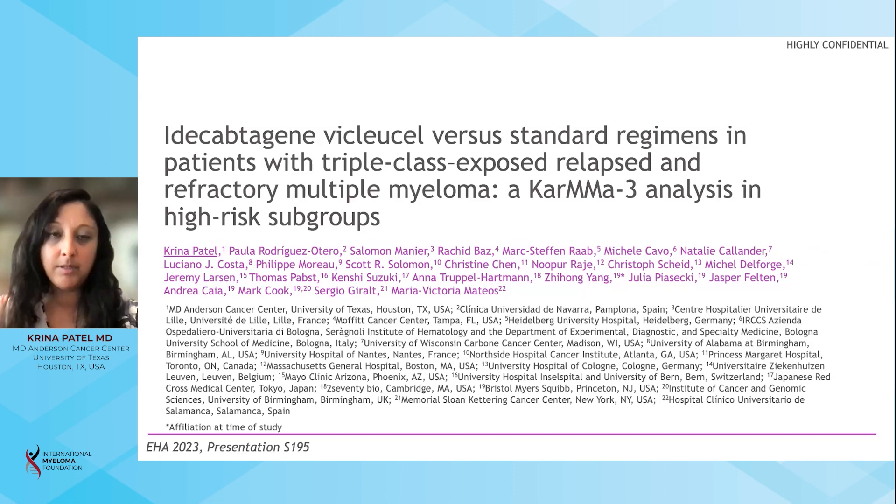Hi, my name is Karina Batal, and I'm an associate professor at UT MD Anderson Cancer Center in Houston, Texas. This is my abstract that was presented at EHA: Idacaptogene Biclusil versus standard regimens in patients with triple-class exposed relapsed refractory multiple myeloma — a CARMA-3 analysis in high-risk subgroups.